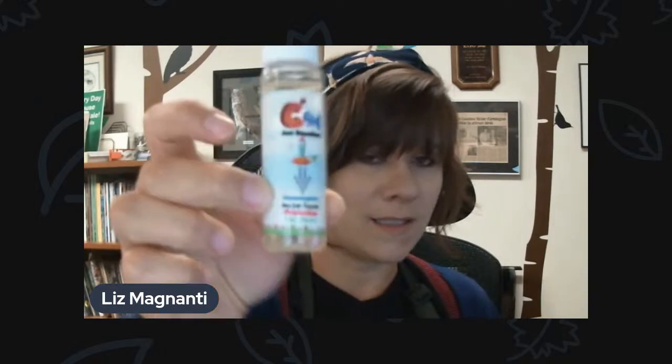Bees and wasps also don't like strong smells like peppermint. We started carrying this product called Cant — it smells like peppermint oil. The idea is that it keeps ants out, but it also can keep bees and wasps away. If you don't have a feeder with space for nectar guard tips, you can take some of this peppermint oil and rub it around the feeding ports, and that will help keep bees and wasps away. They will just get worse and worse as the season goes on.